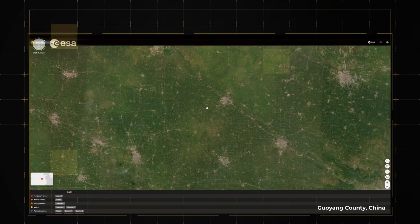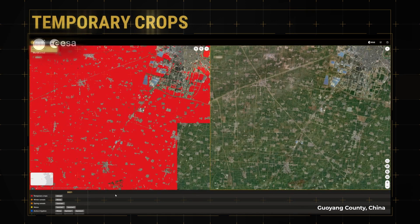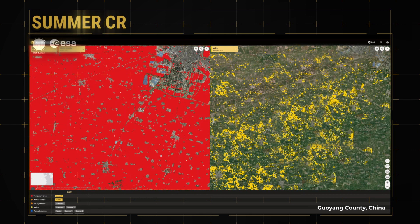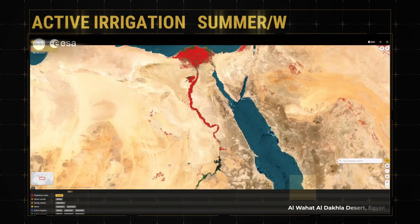The World Cereal system builds a hierarchy of seasonally updated layers. First, a base layer of annual cropland is made, showing all agricultural areas in a specific zone. Then, maps are made per season, showing maize, cereal, active cropland or active irrigation.